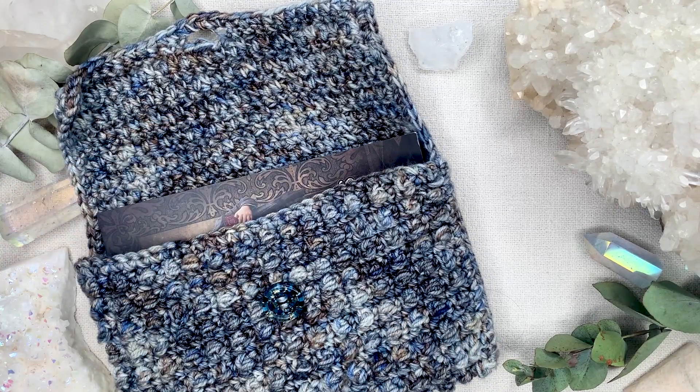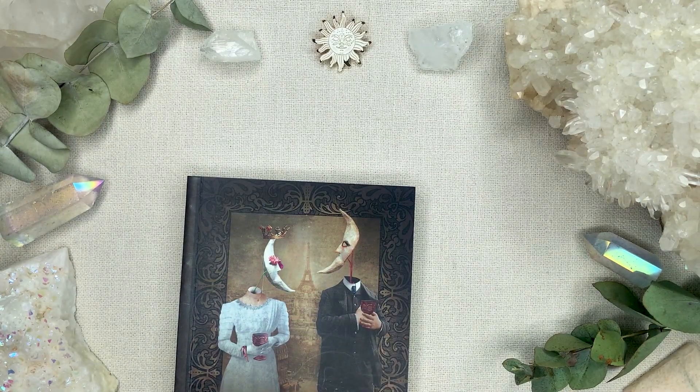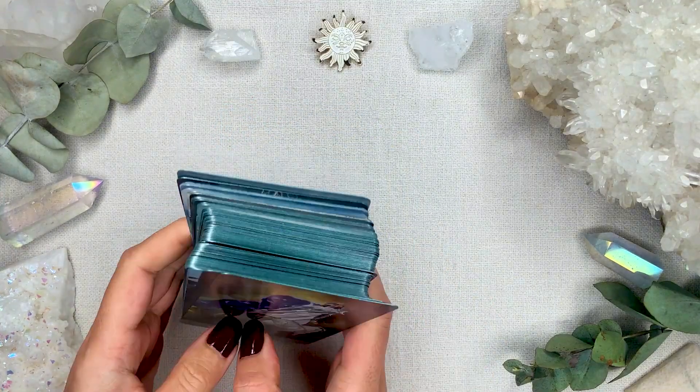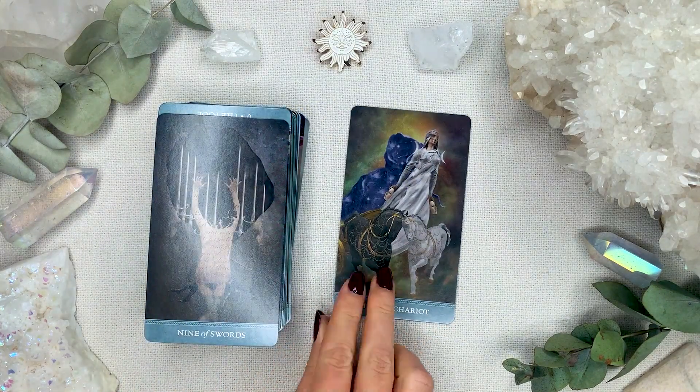I'm about to drop all the cards because they're super slippery — the Dream Keepers Tarot. I'll show you these are the backs, which are in the same color. So I decided to work with this deck this week.